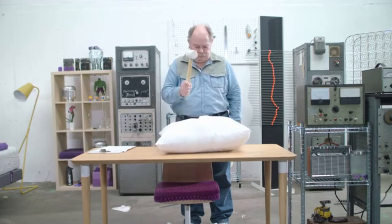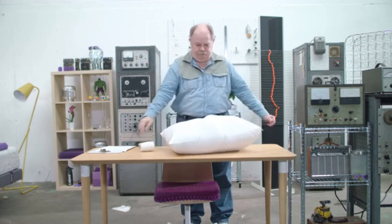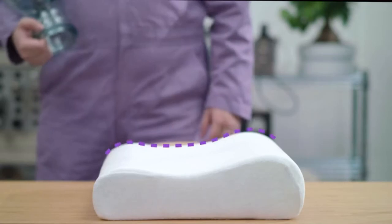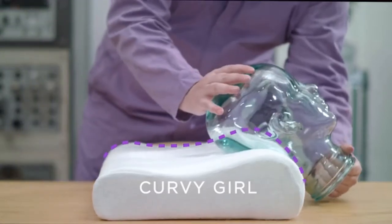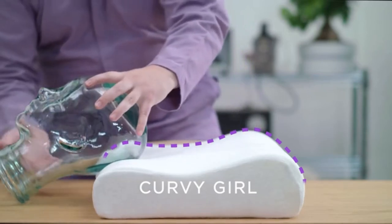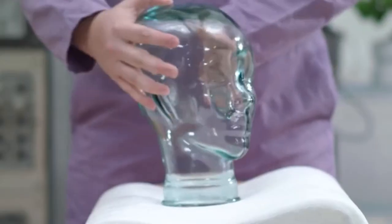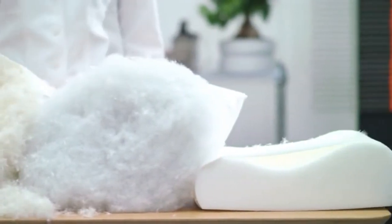The wedge — the flattening of fluff resulting in no neck support and basic sadness. The untameable bulge — caused by an over-stuffed or over-firm pillow, resulting in a 90-degree neck sleep position and a future job as an evil henchman. The curvy girl — these curves are always either too much to handle or there just isn't enough for true neck support.